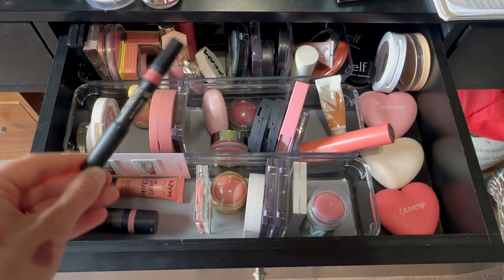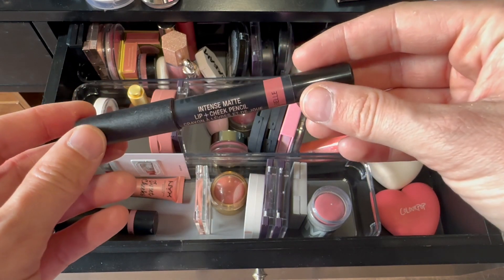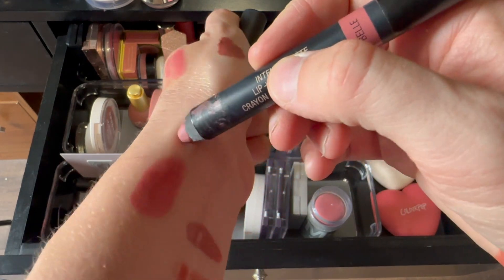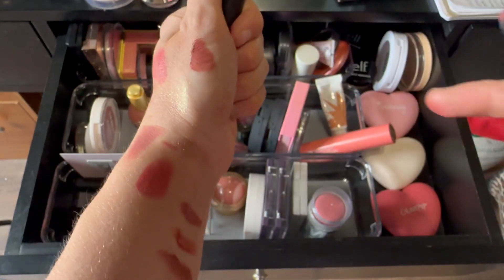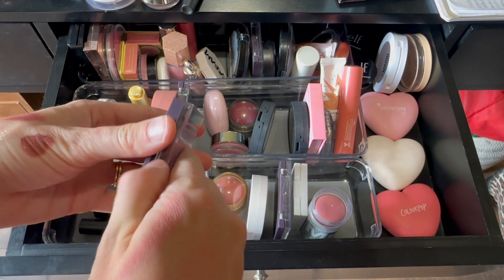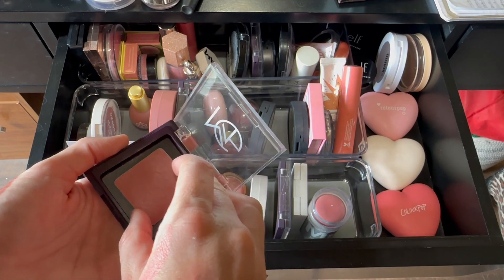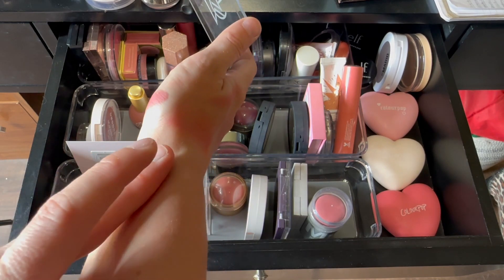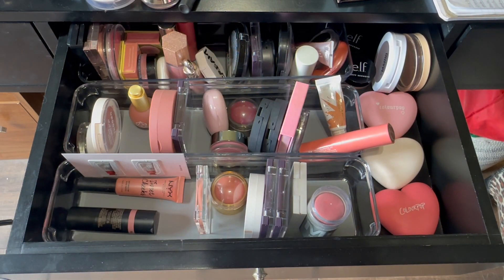I think I'm also going to reach for this one from Nudestix — the Intense Matte Lip and Cheek Pencil in the shade Belle. I've tried this on my lips before, which is nice, but I think I prefer this color on my cheeks versus my lips. And I think I also want to reach for this one from Salt New York again — the shade Maple, which is kind of a great neutral shade. I think I have enough blush.